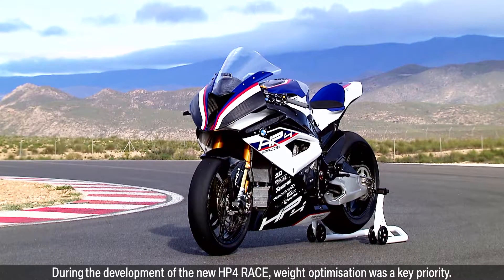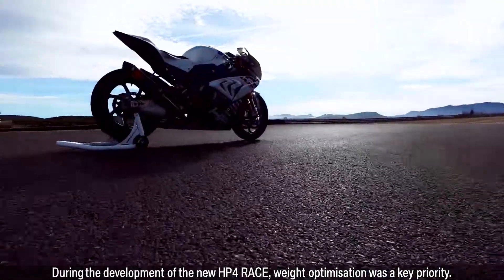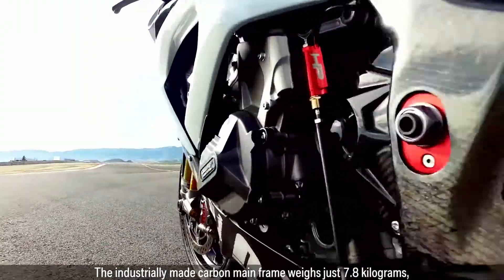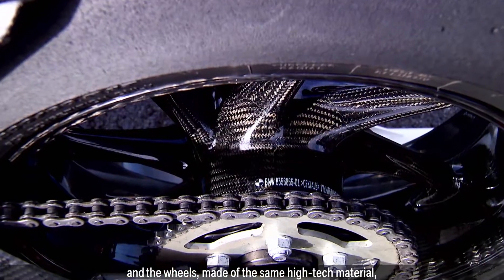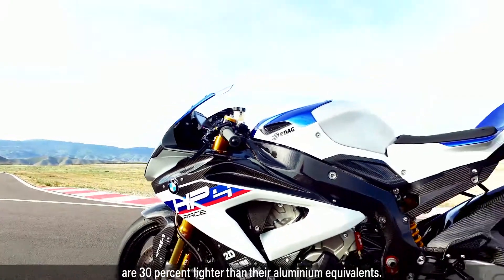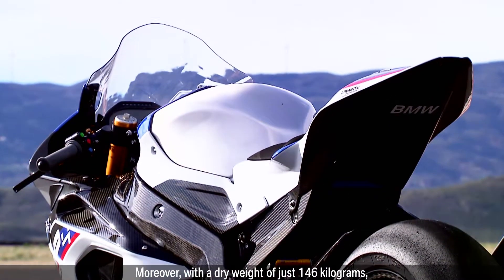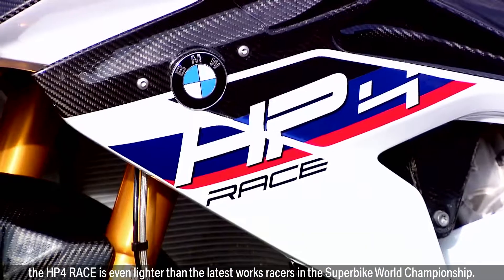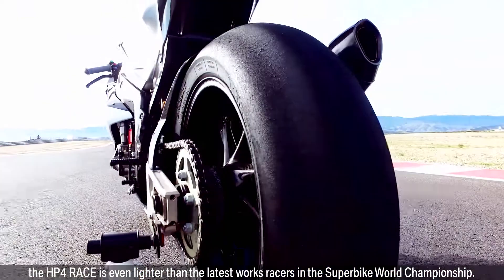During the development of the new HP4 Race, weight optimisation was a key priority. The industrially made carbon mainframe weighs just 7.8kg and the wheels, made of the same high-tech material, are 30% lighter than their aluminium equivalents. Moreover, with a dry weight of just 146kg, the HP4 Race is even lighter than the latest works racers in the Superbike World Championship.